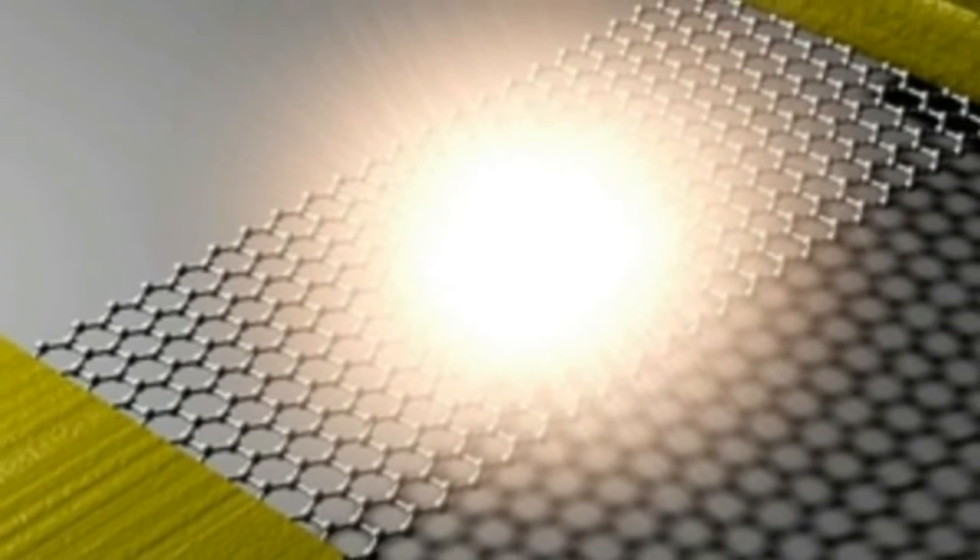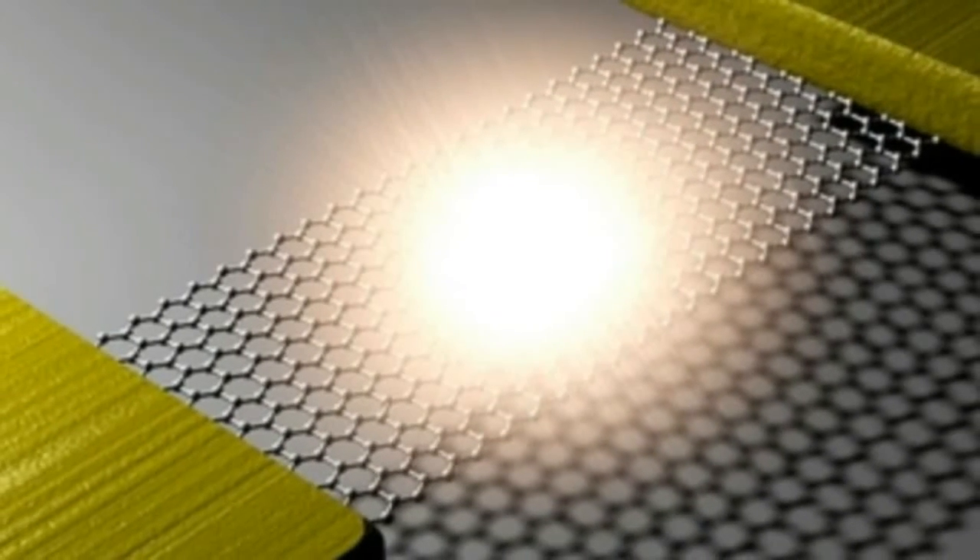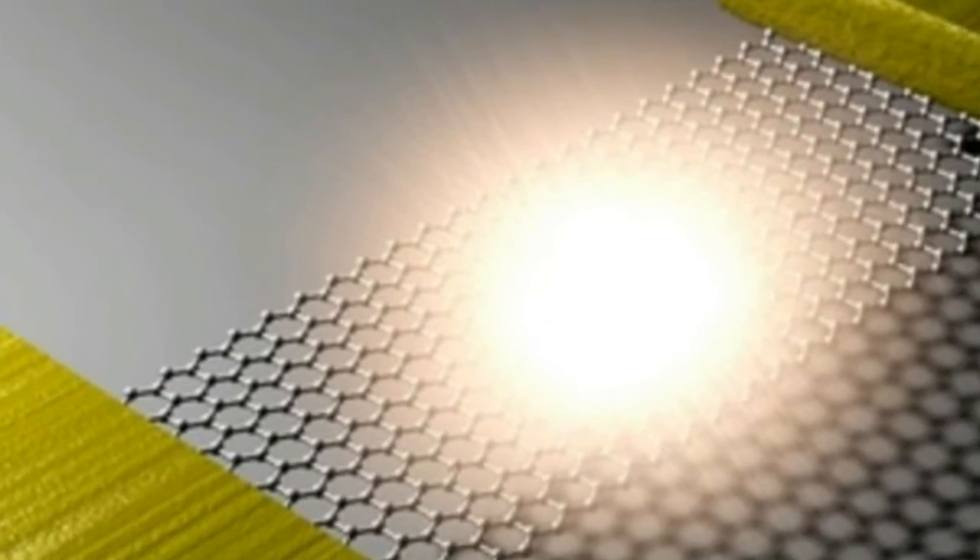This new graphene device, however, is so efficient and tiny that the resulting technology could offer new ways to make displays or study high-temperature phenomena at small scales, the researchers said.